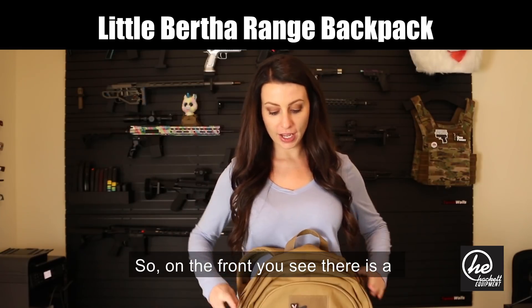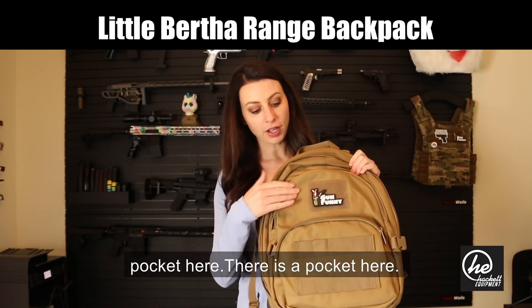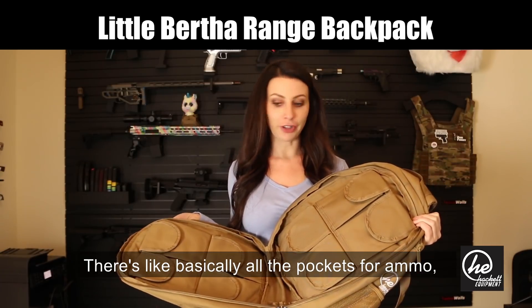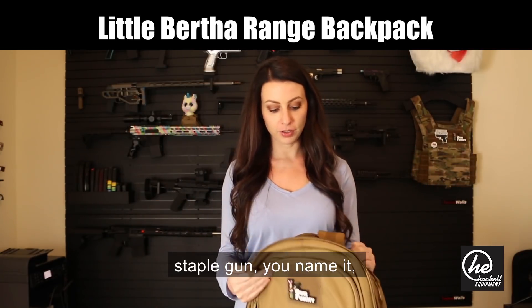On the front you see there's a pocket here, and there's a pocket here. You open this up and there's basically all of the pockets for ammo, a staple gun — you name it.